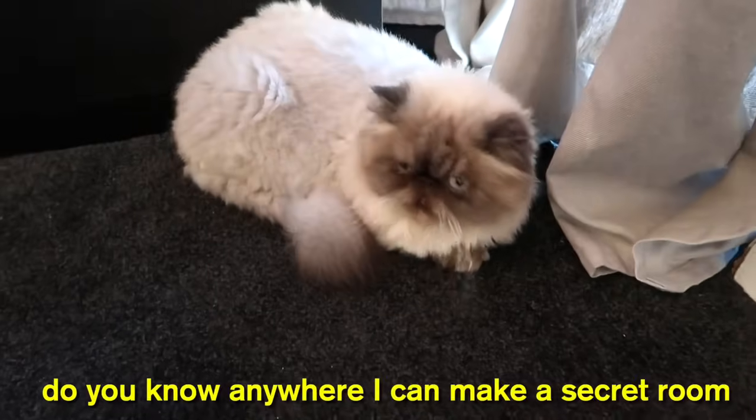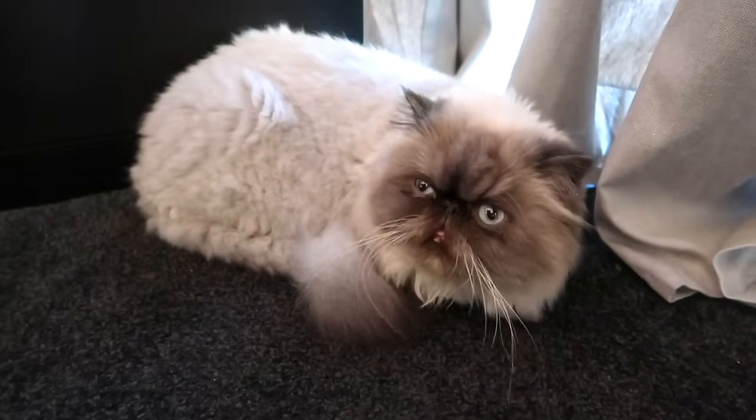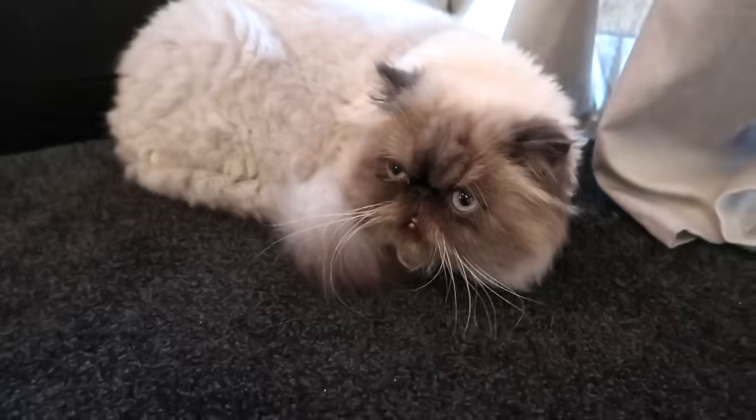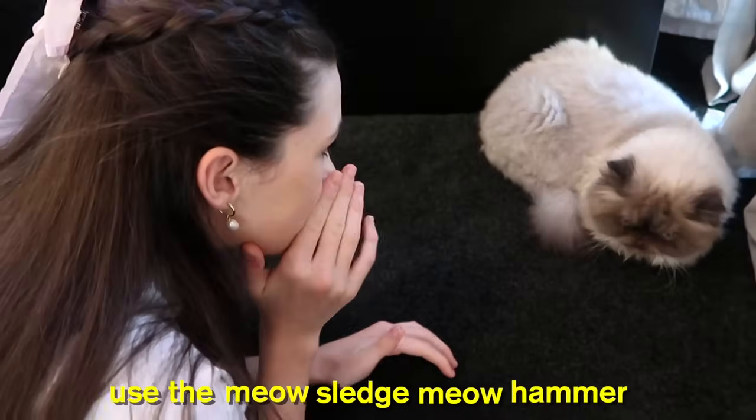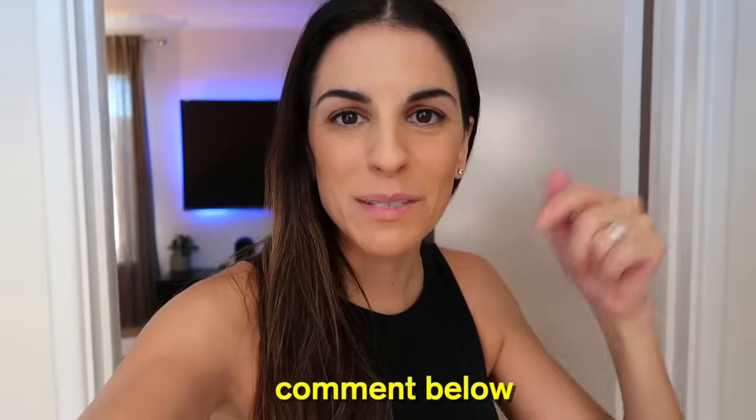Sushi, do you know anywhere where I can make a secret room in this house? Meow. Guys, I think she's trying to say something — I think she wants us to use the sledgehammer. Do you think I should let her use the sledgehammer? I'm a little bit scared that her mum is going to kill me if I let her. Let me know in the comments below, and leave a like on this video if you haven't already — make sure you subscribe and join the fam.